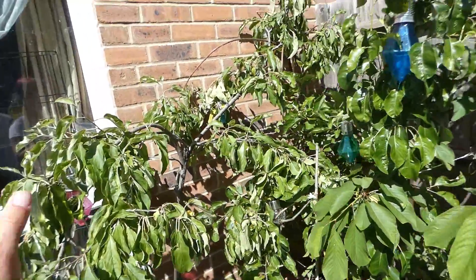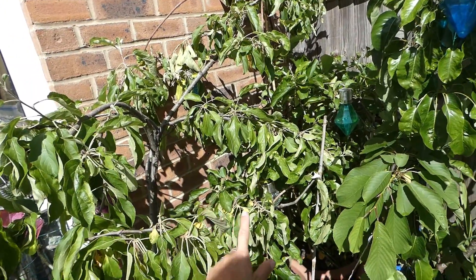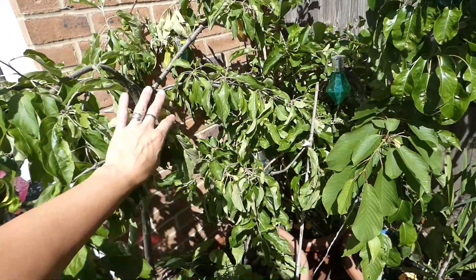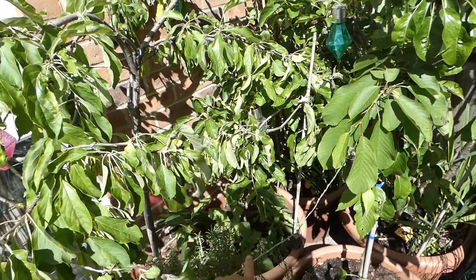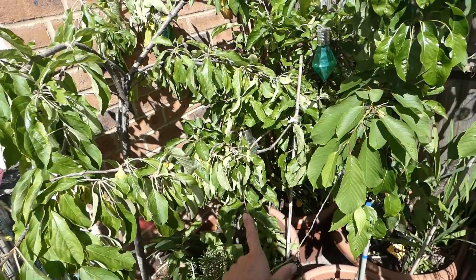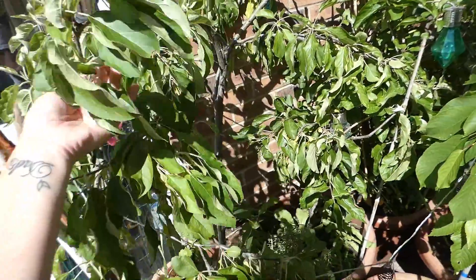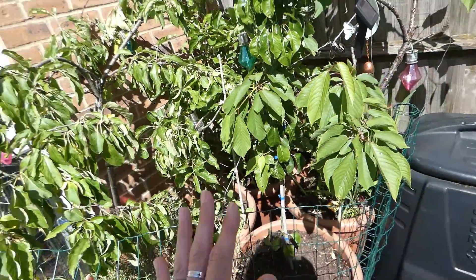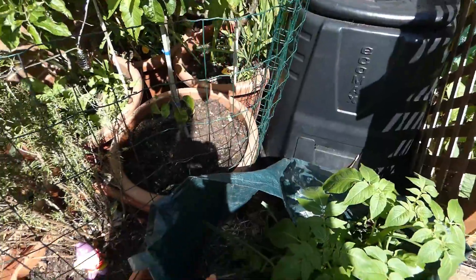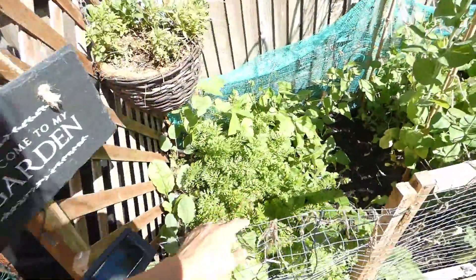Cherries are happening. It doesn't look like we're going to get any apples this year — there is not one apple on the tree. I'm presuming it's because we moved the tree and it didn't like it. Not sure, but there are certainly no apples anywhere. Perhaps they'll pick up next year — who knows, but they're doing well.